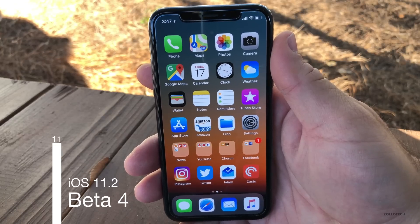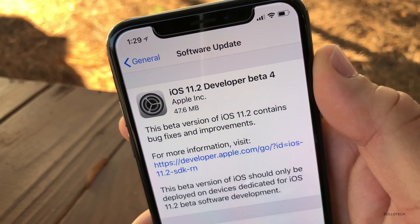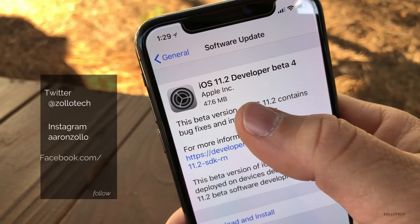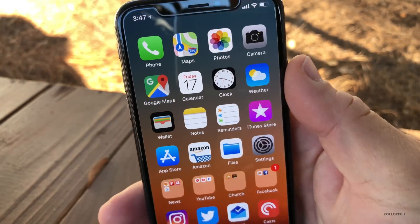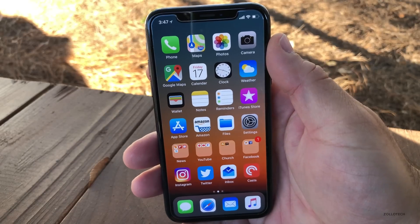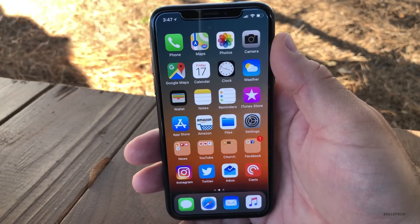Hi everyone, Aaron here for Zollotech. Today Apple released iOS 11.2 Beta 4. This is available to developers and public beta testers and came in at a pretty small 47.6 megabytes. I think they released this today since next week in the United States is Thanksgiving and I wouldn't expect an update next week at all.